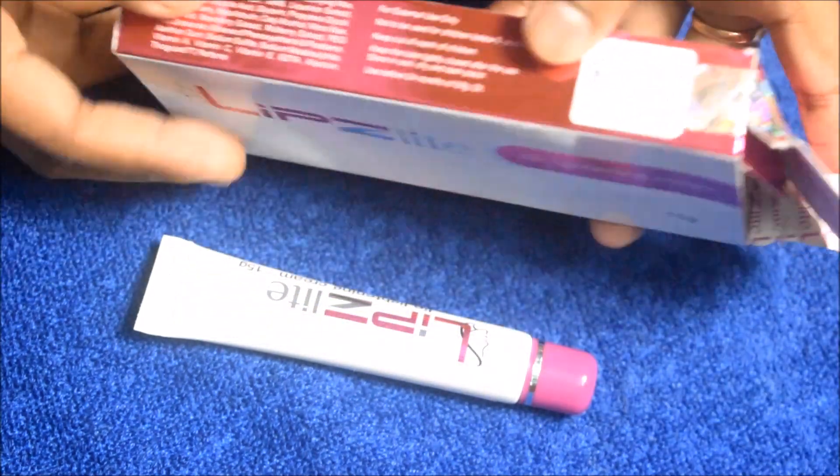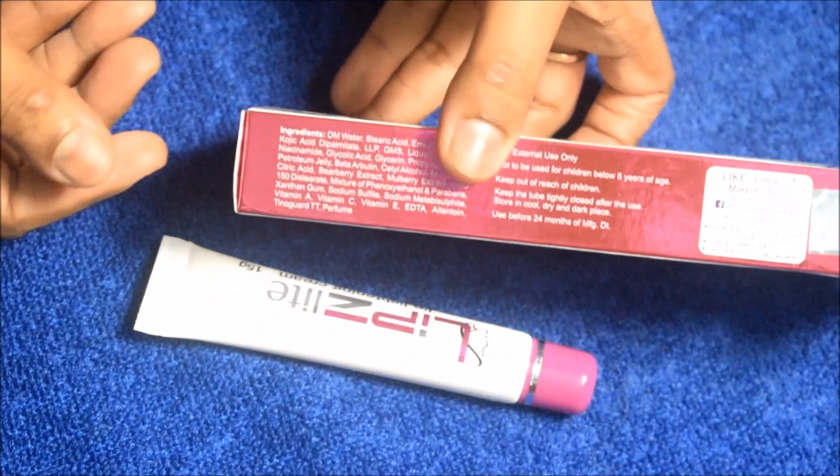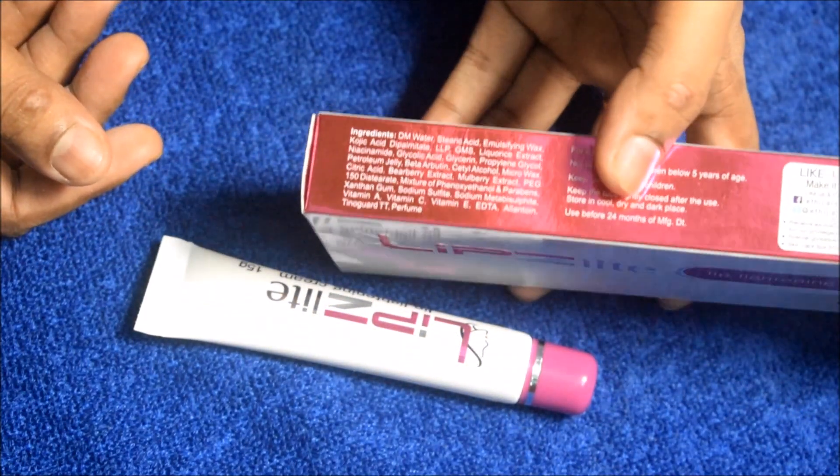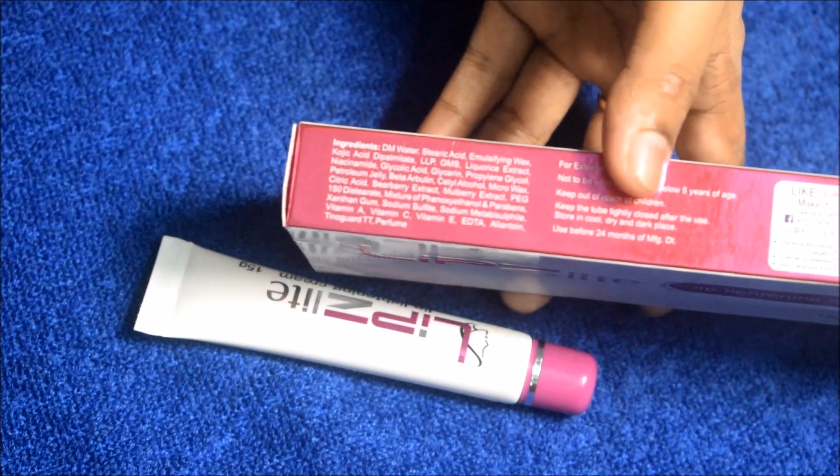To apply, clean and dry the affected area or your lips, then add a small amount and rub it in until it is fully absorbed.